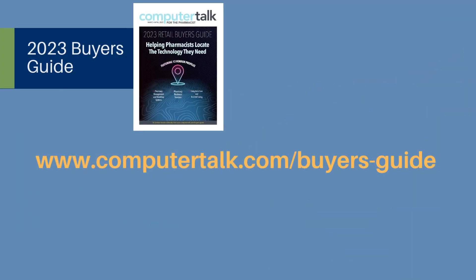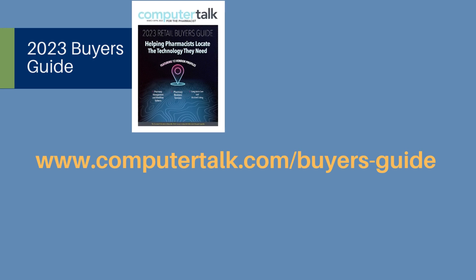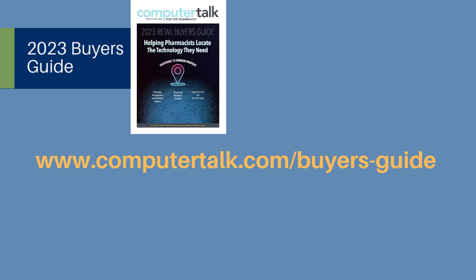Dive into an in-depth listing, PDF profile, social media feeds, and more — all at computertalk.com/buyer's guide.